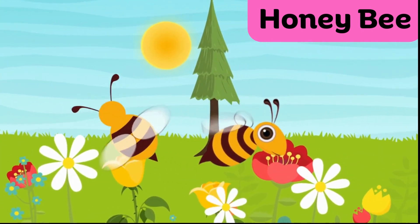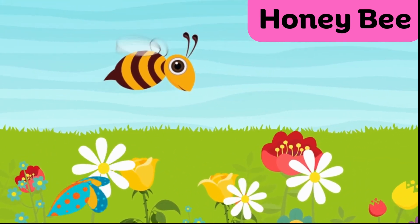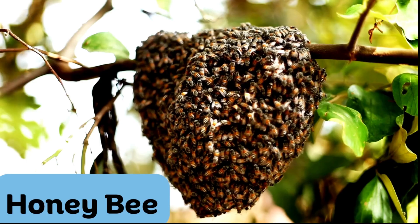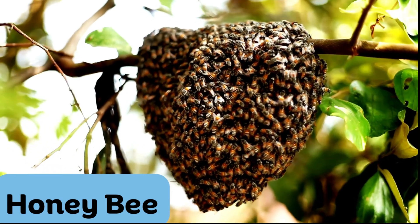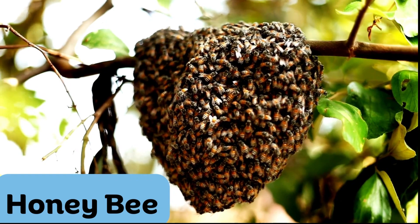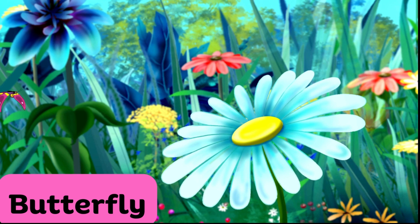This is a honeybee. Honeybees are small, hard-working insects known for making sweet honey. They live in hives. Honeybees work together as a team to collect nectar from flowers.